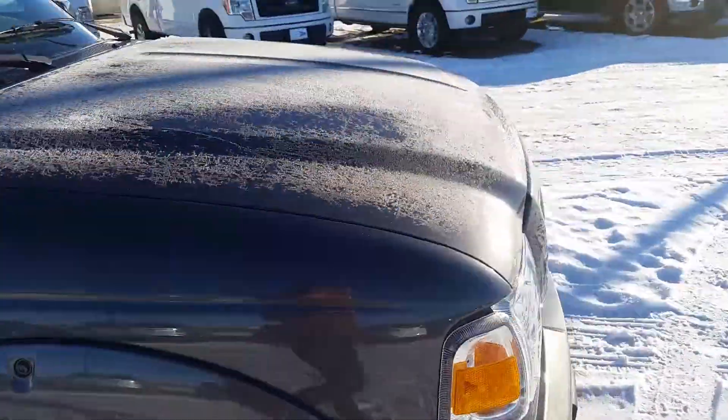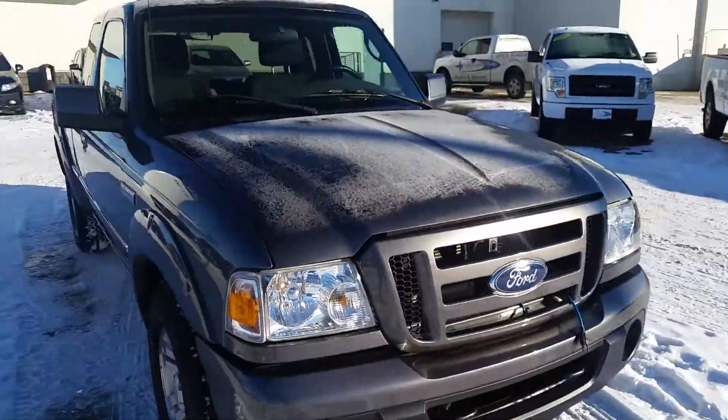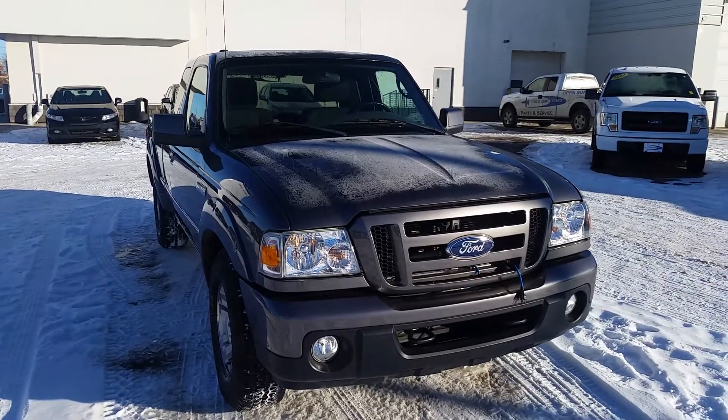If this truck interests you and you want to come check it out, come down to 3807 50th Street or call 780-594-1000.